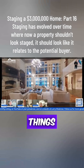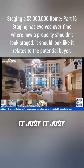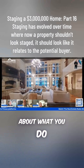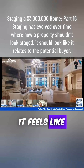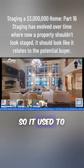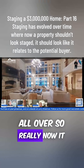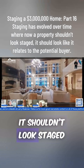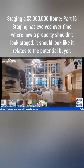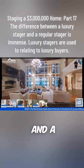Even just placing things in the bookcases gives it a lived-in feeling without making it feel staged — it doesn't feel staged, it feels like this is how someone would live here. That is part of our goal. Staging has really evolved over time. It used to be very kitschy — little wine bottles, props all over. Now, especially in the luxury market, it shouldn't look staged; it should look like it relates to the buyer and looks real. That's the difference between working with a regular stager and a luxury stager.